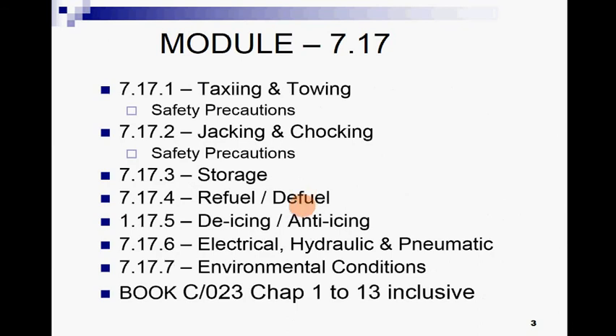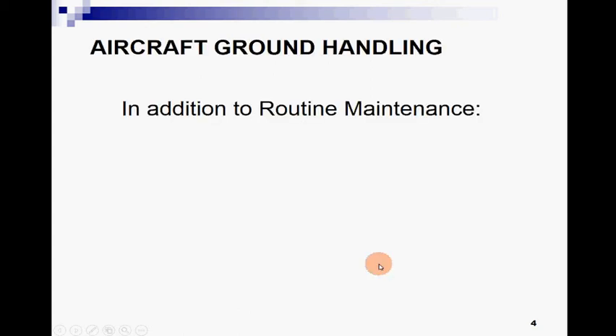In today's lecture we are going to study about taxiing and towing and the related safety precautions, jacking and safety precautions related to that, storage, refueling and defueling, de-icing and anti-icing, electrical, hydraulic and pneumatic systems, and environmental conditions related to aircraft handling.